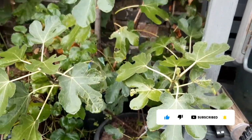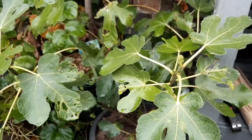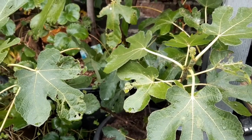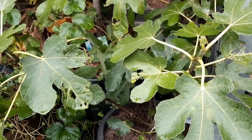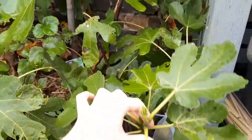Hi guys, it's Connor from Hope It Grows and we're going to harvest another fig today. We have got fig variety Pareta, which could be a synonym for Long Doubt. Lubira marketed it as Pareta so we're not entirely sure.